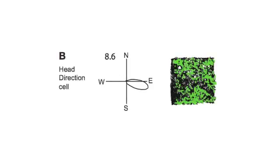Head direction cells are kind of like the brain's compass. Each individual cell signals a particular head direction — which might be northeast, for example. A human being or a rat doesn't necessarily think of that direction as 'northeast', but other head direction cells will signal different directions so that together the whole 360 degrees are covered.